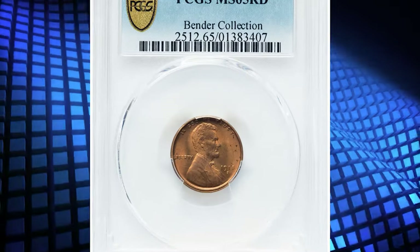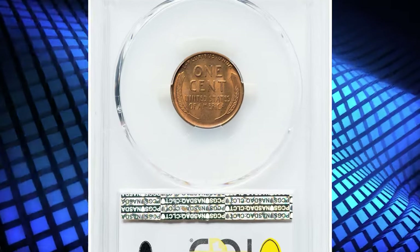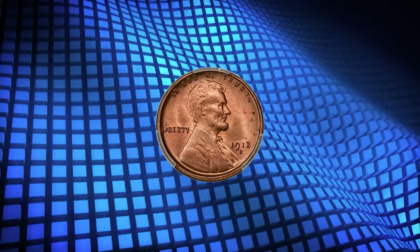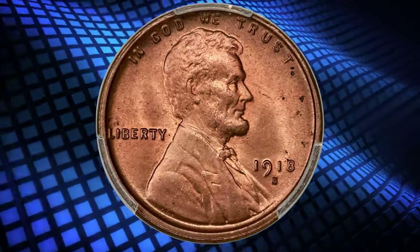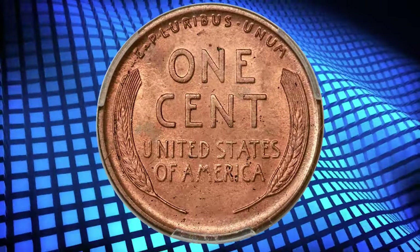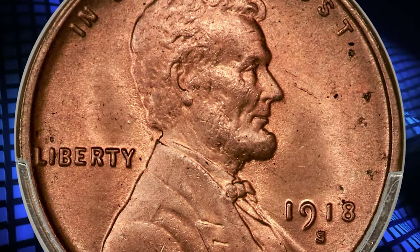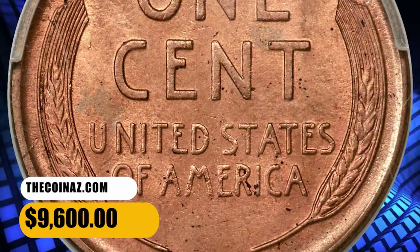Number 5. This is a 1918-S Lincoln cent in MS65 red condition. Attractive, frosty luster engulfs this gem red example in uniform copper red luster with no obvious abrasions. Some minor die wear is evident, but the peripheral details are still well brought up. A few flecks in the right obverse margin are the only obvious imperfection. The 1918-S cent is rare in gem red condition, and this specimen fetched a sum of $9,600 at auction.